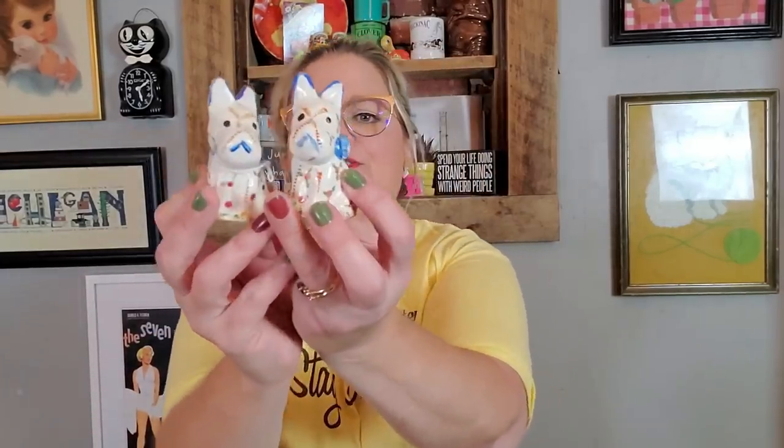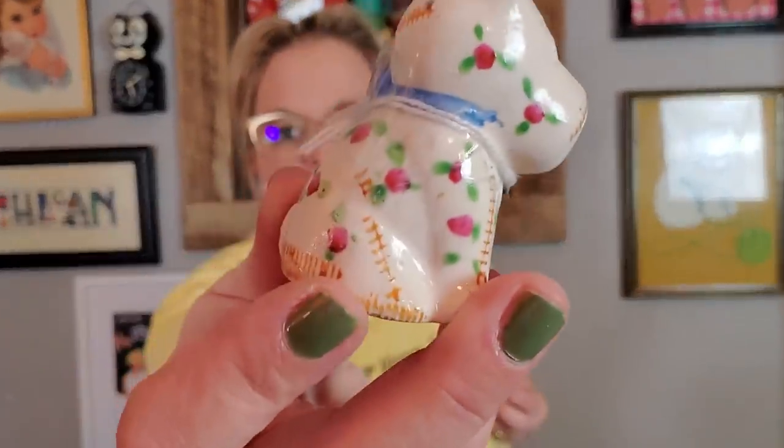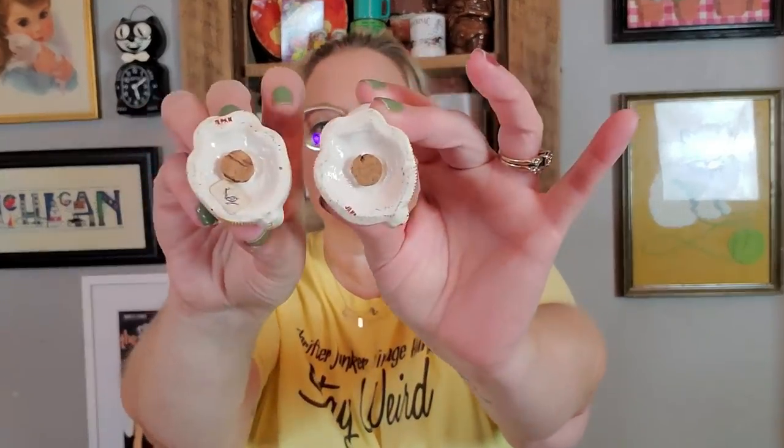I also got another little set of dogs that mimic that same stitched style. These are little terrier dogs with blue bows — they look so angry! They've got really pretty flowers painted on there but still have that stitching design. Also made in Japan, both have their stoppers.